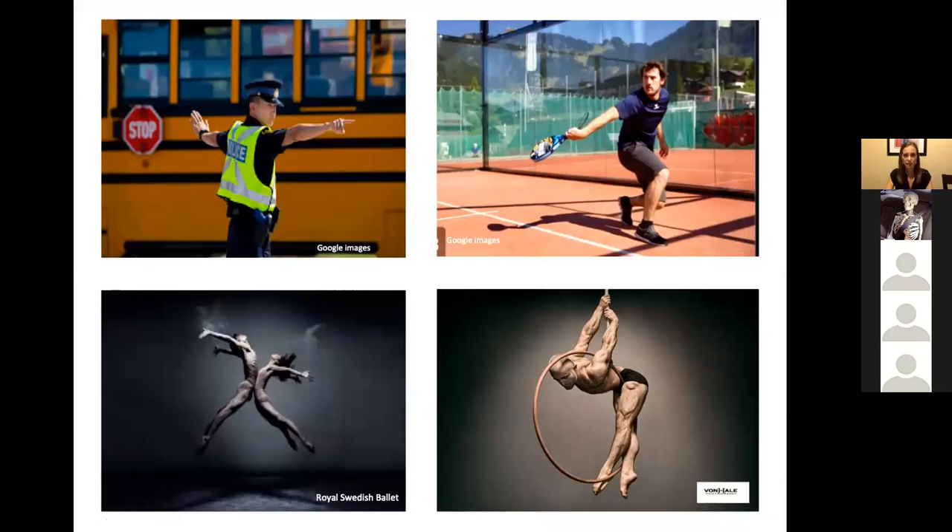Why do nerves need to slide and glide? We need them for movement and for life. Try bringing one arm into the median nerve tension test — full wrist extension — and the other arm out in radial nerve tension test, then point and move in different angles. You'll feel how certain positions increase neural tension on the other side, showing how both extremities affect each other through the brachial plexus and how the whole nervous system is connected. We need that extensibility for sport, dance, picking up a child, nursing, painting overhead — all movement in life.